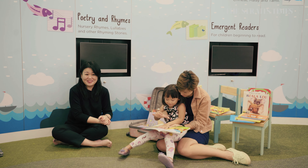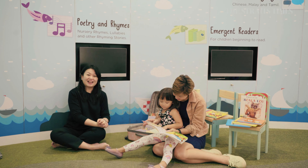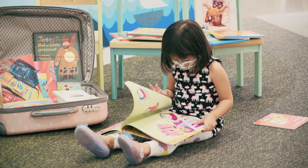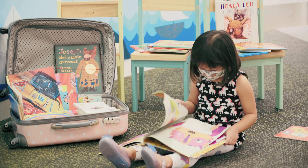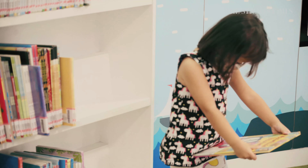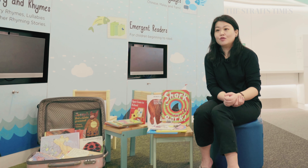Having a conversation around the book is important because that is when you could introduce new vocabulary to the child. You could have a discussion around topics like fear and anxiety over new experiences — maybe starting school or having a new baby at home. Parents can choose books related to these new experiences and have a conversation around them. It will help the child come to terms with and understand the way that they are feeling.